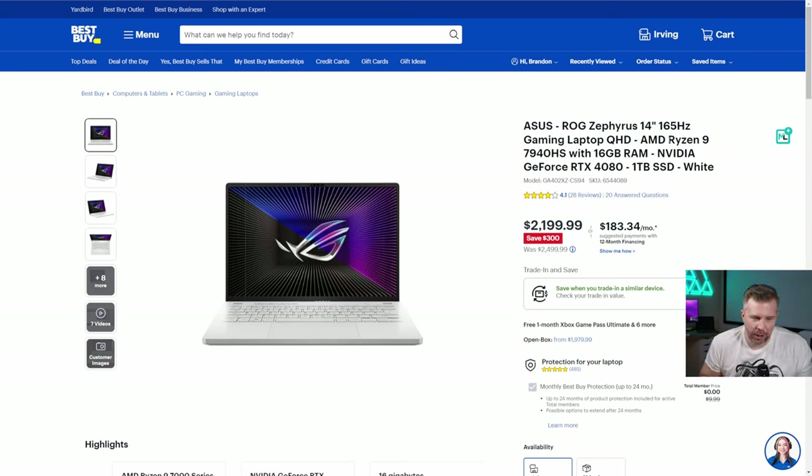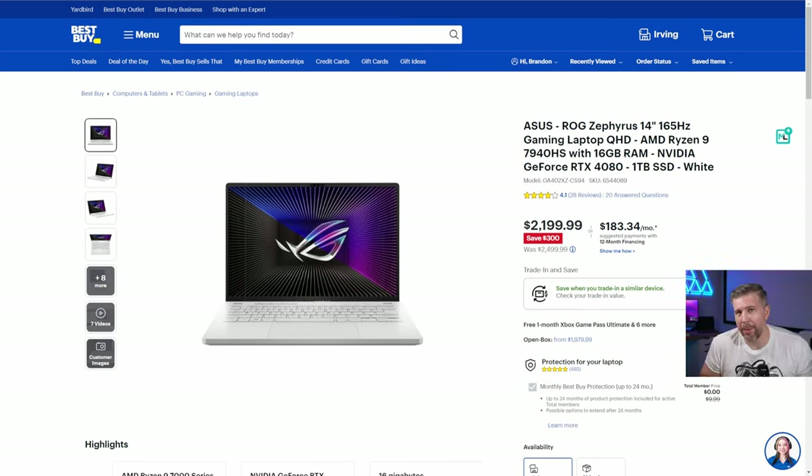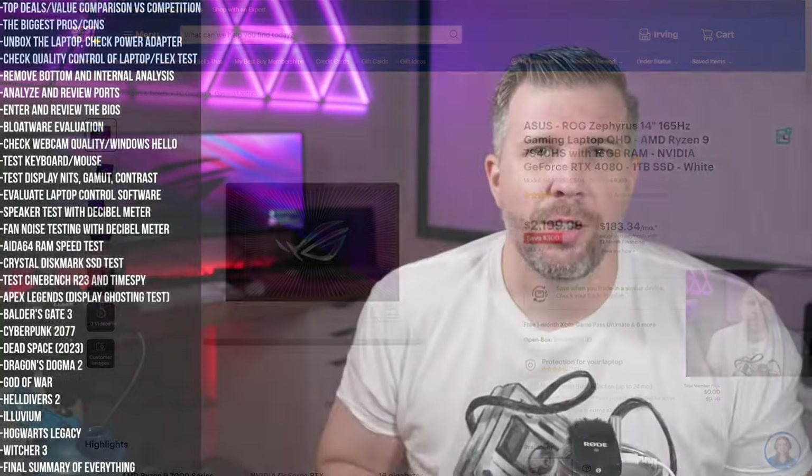The 2023 Zephyrus G14 with the RTX 4080 steps up to big-boy performance — you can play QHD games on ultra settings with more VRAM. The display is QHD resolution with 500 nits brightness, a very nice panel. It's extremely portable, and it's the only 14-inch laptop that goes up to the RTX 4080 and 4090. If I were buying a 14-inch laptop, I'd definitely go for the 2023 RTX 4080 or 4090 G14.